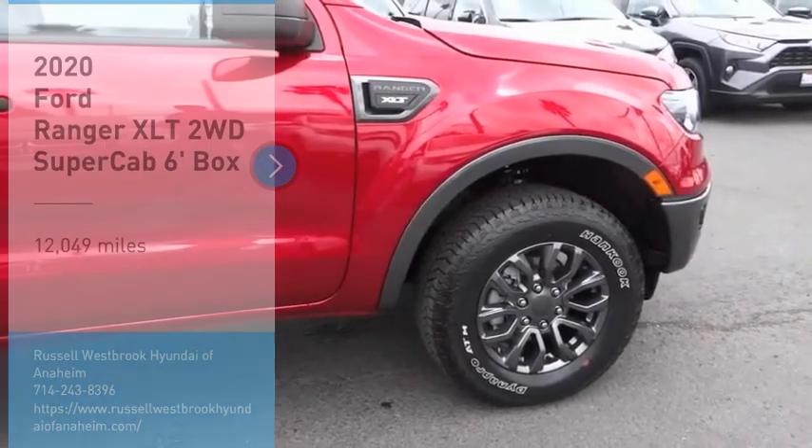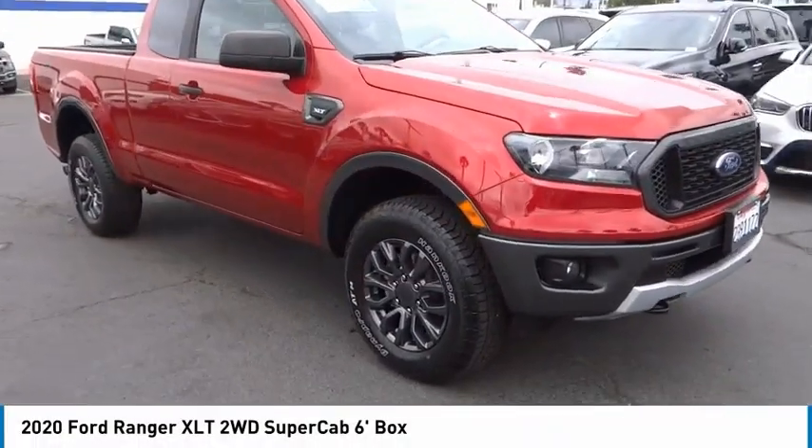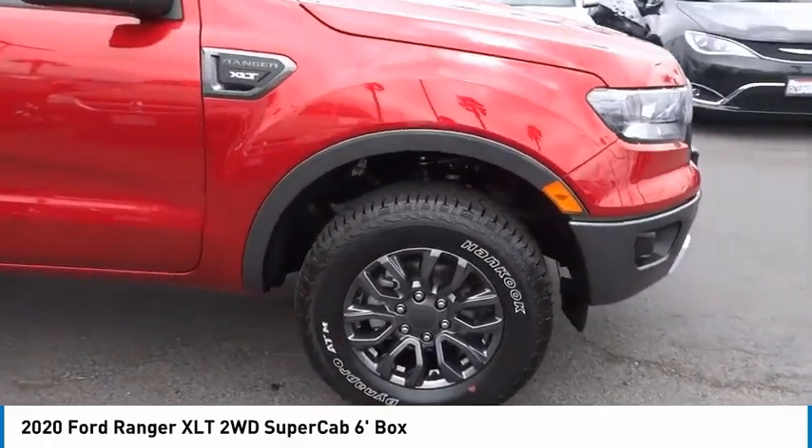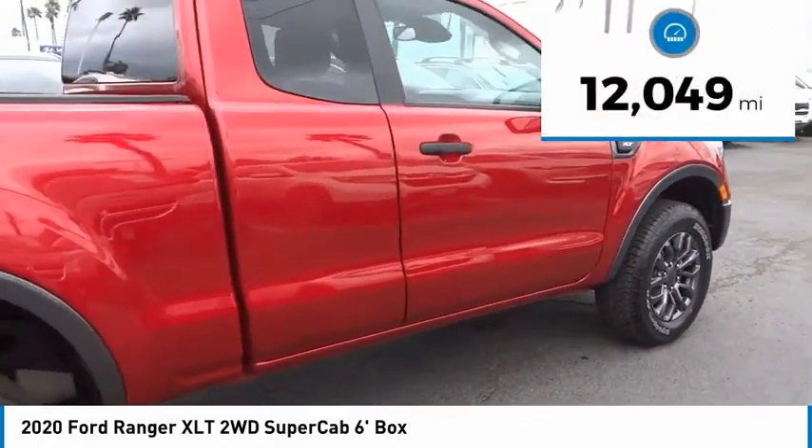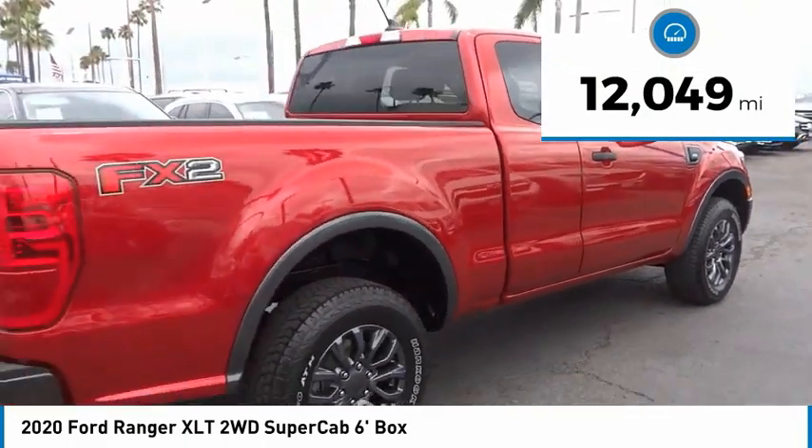Make a great choice today with the 2020 Ranger. Tough inside and out, Ranger proves its mettle. This vehicle has less than 15,000 miles. Here are some of this vehicle's great options.